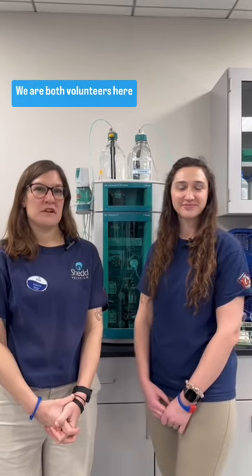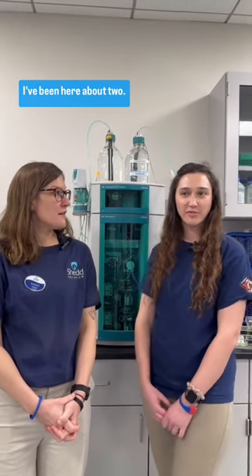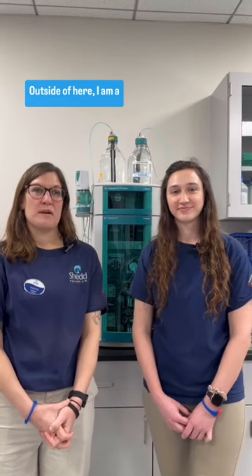I'm Allison. I'm Val. We are both volunteers here in the Water Quality Lab at Shedd. I have been here for over 15 years. I've been here about two. Outside of here, I am a community college librarian. I work at Northwestern Medicine as a Patient Access Specialist.